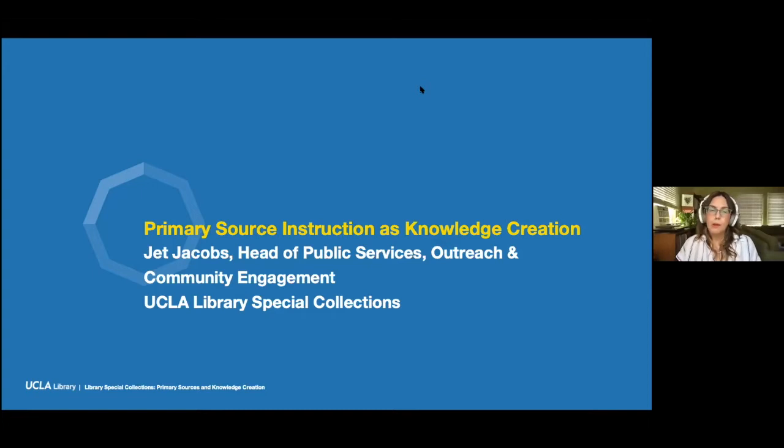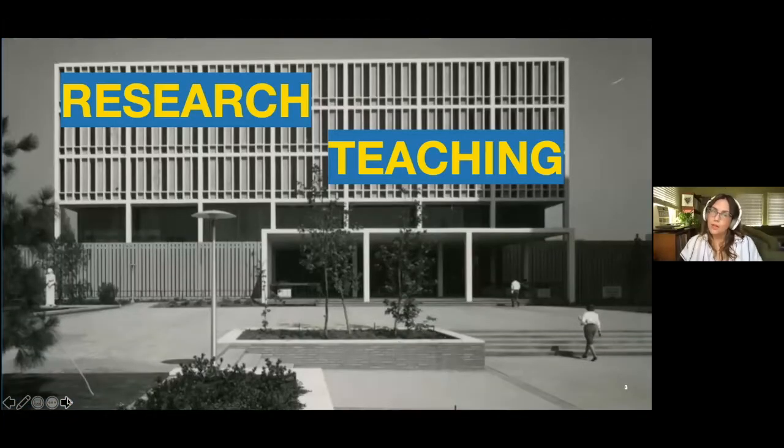My job is to encourage and facilitate the use of Library Special Collections and our services. One of the most important ways that we do this is through instruction. So since its foundation in 1950, Library Special Collections has supported the university mission of facilitating research and teaching. In recent years, we've really focused on expanding our capacity to support our community of scholars by embedding primary source literacy and research using Special Collections directly into curriculum.